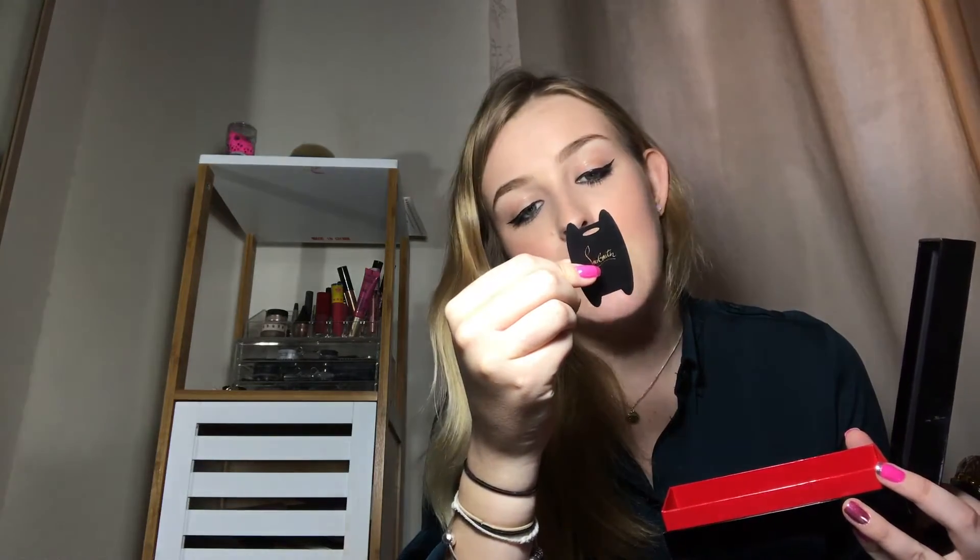It's got 13 ounces, it's the colour Rouge Louboutin — the classic red. Pretty standard stuff.